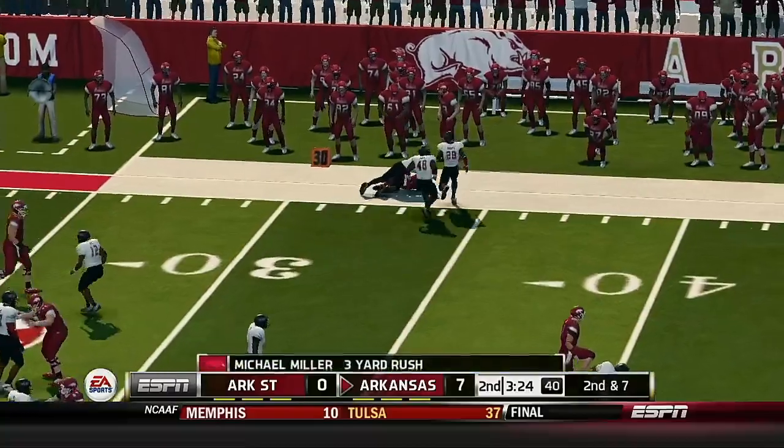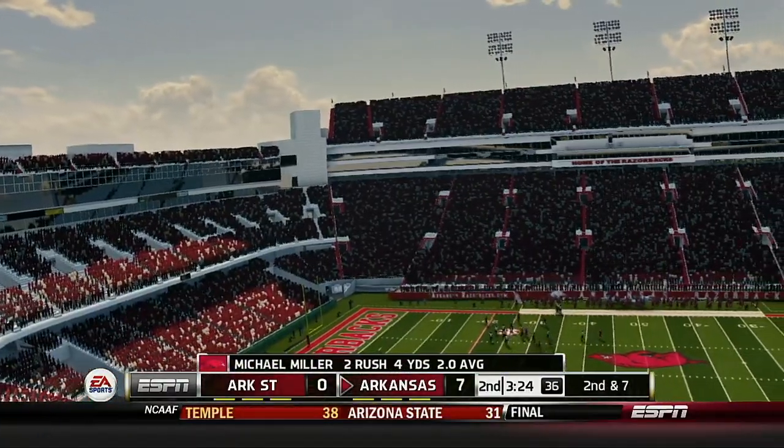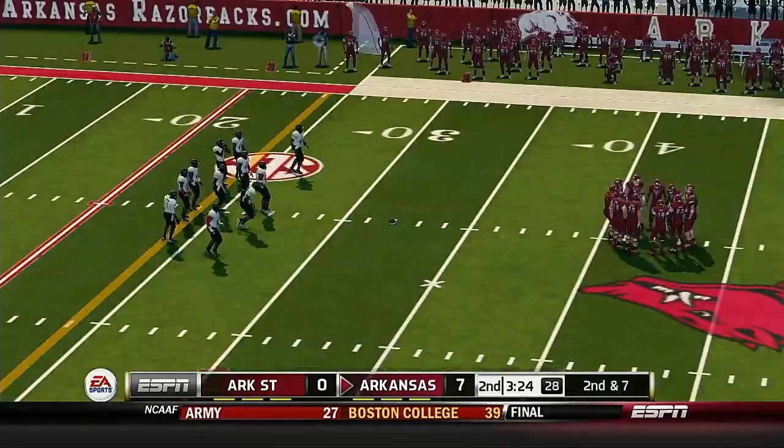He pitches it, he's got the corner, gets hit out of bounds right around the 32-yard line. Two yards — that'll make it second and seven.